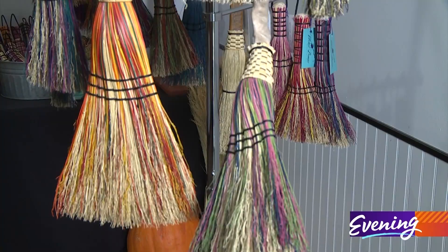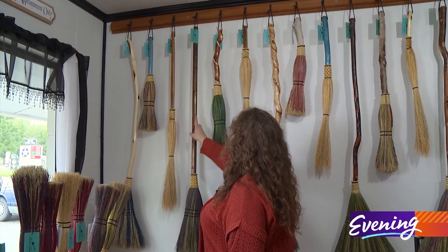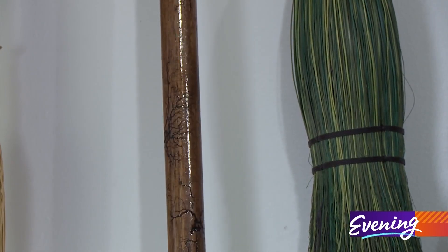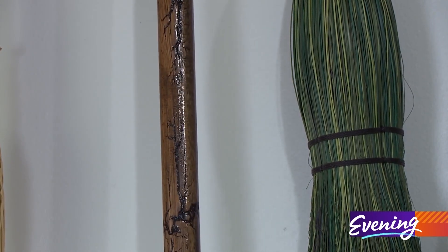No two Wicked Brooms are alike. I have a friend that does this type of art and she electrocutes wood. I call it a lightning broom because it looks like lightning to me, like lightning struck the wood.